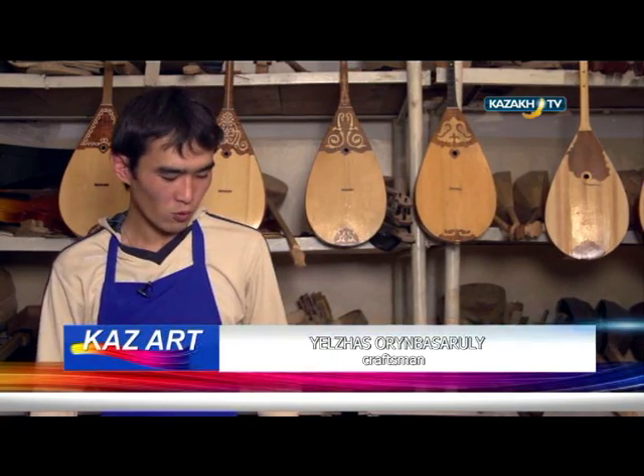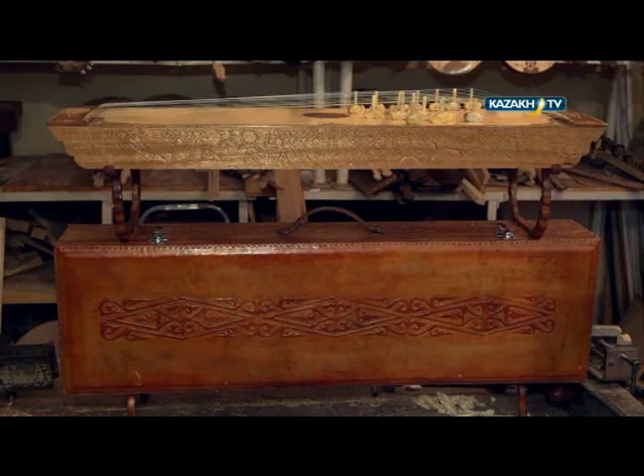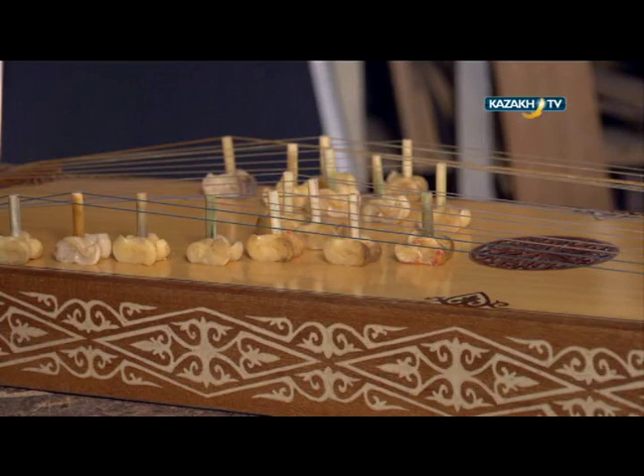The jettigen is an ancient musical instrument of the Kazakh people. Today we're making this jettigen instrument. Typically the jettigen instrument is made in different shapes to change the sound. There is not one rule according to the shape, and now I would like to show you the technology of making the instrument.